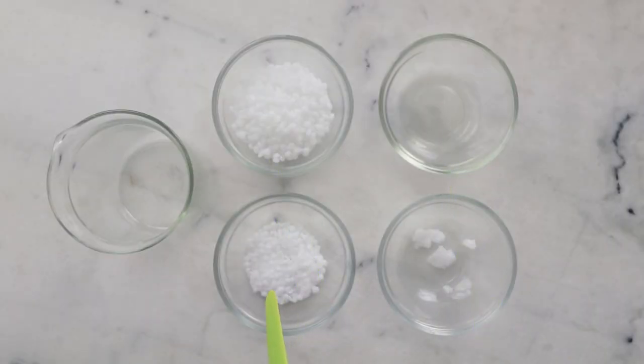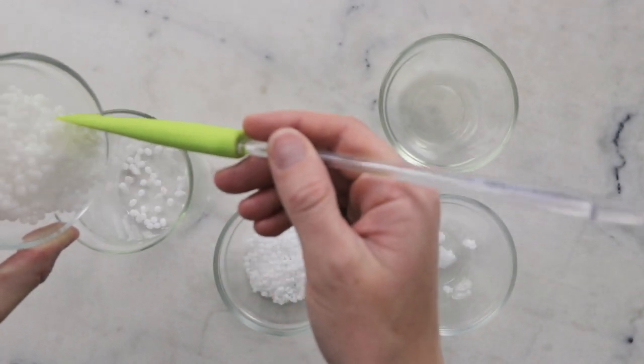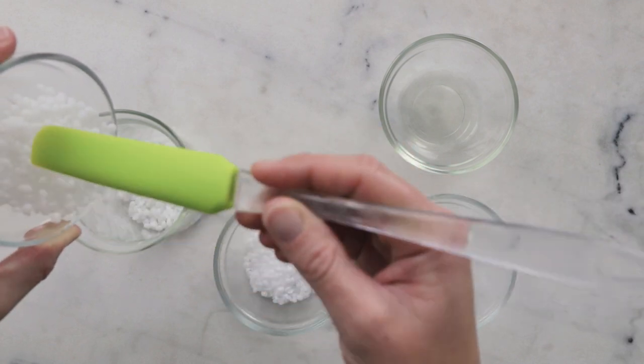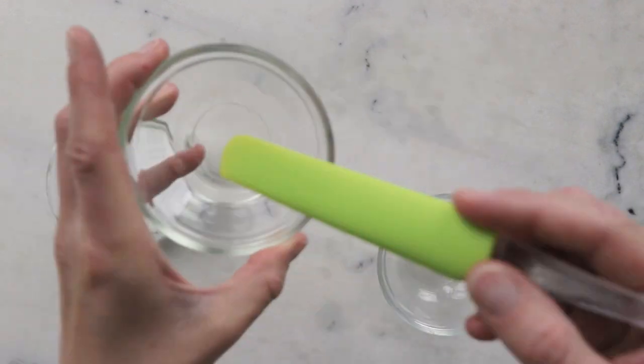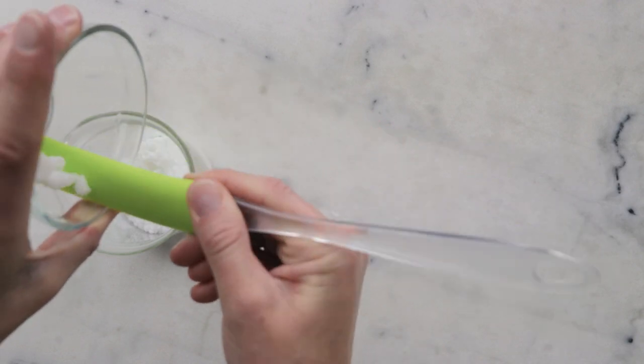We'll begin by combining the four ingredients in our heated phase in a small beaker. You'll need 30 grams BTMS 25 — and if you only have BTMS 50, please make sure you're reading the blog post, I have a link to a slightly different formulation that uses BTMS 50 there. Then 8.5 grams cetyl alcohol, 4.5 grams passion fruit oil, and 2 grams virgin coconut oil.